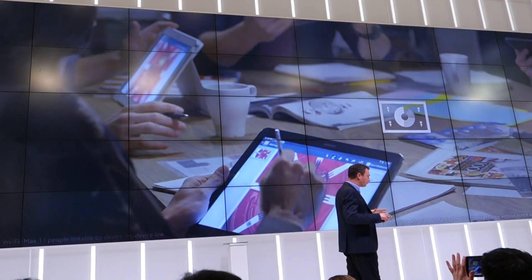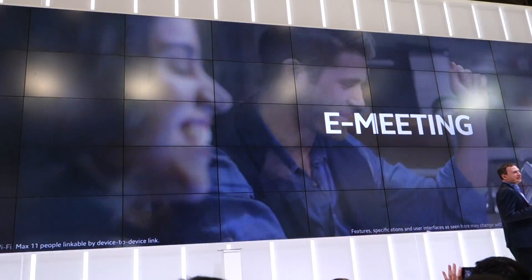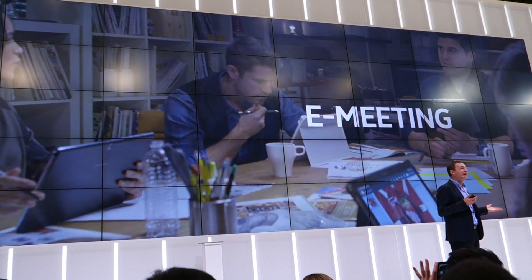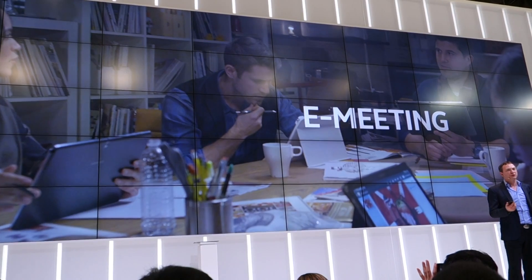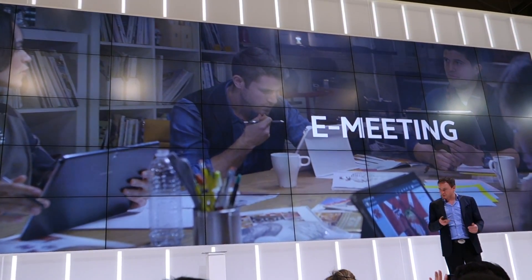We also have something really cool: the 21st-century e-meeting. E-meeting allows you to run multi-screen meetings — up to 20 people in a room with tablets on the same Wi-Fi, all sharing and editing documents at the same time, with annotation. It pretty much gives you a whole new dynamic for how a team can work together, boosting productivity and teamwork.